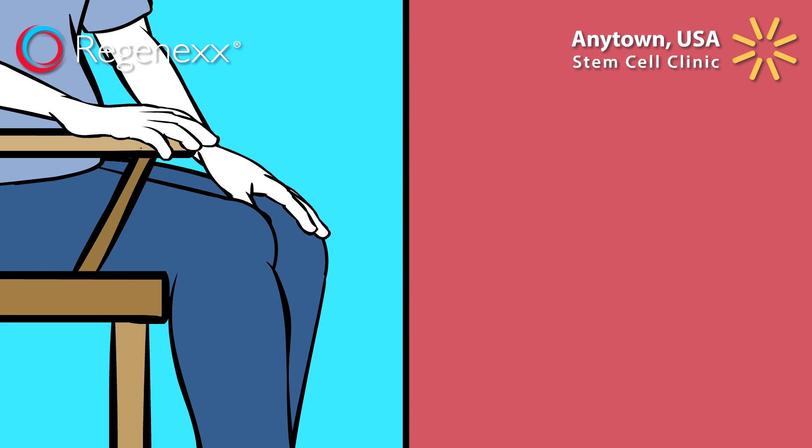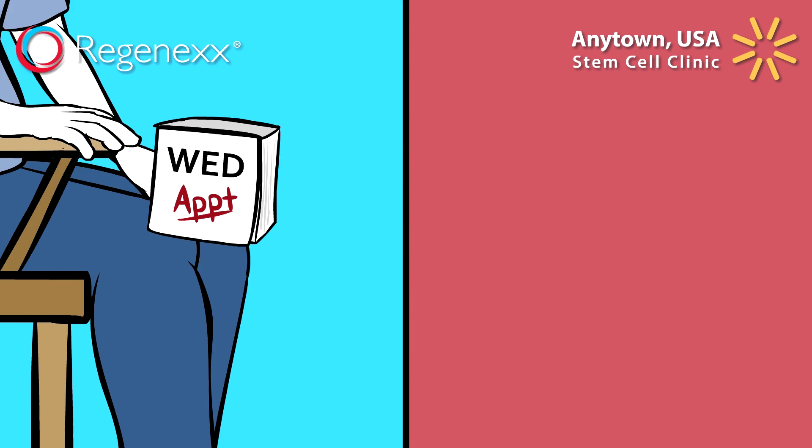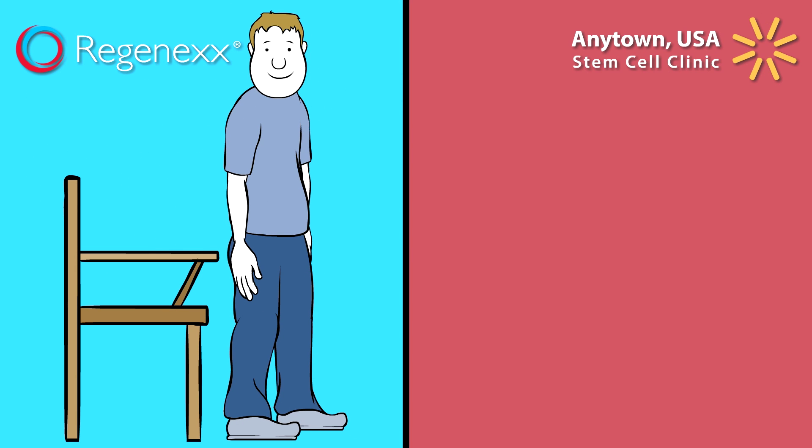The Regenexx stem cell protocol has been researched for more than a decade. It involves a series of injections that happen over the course of a few office visits following an extensive review of your condition. Everything about the procedure is designed to produce the best possible results. No corners are cut.